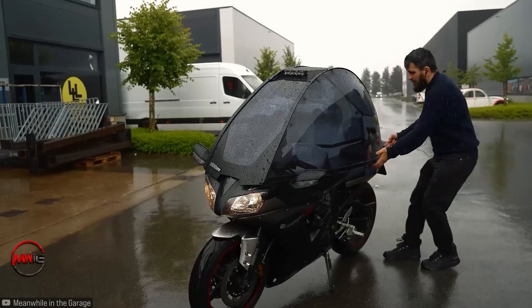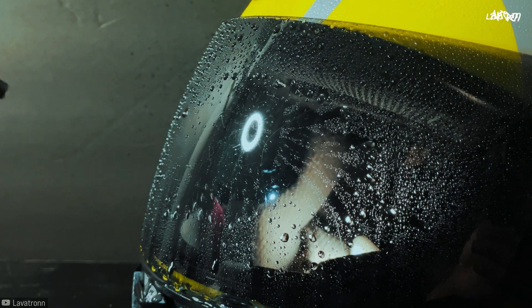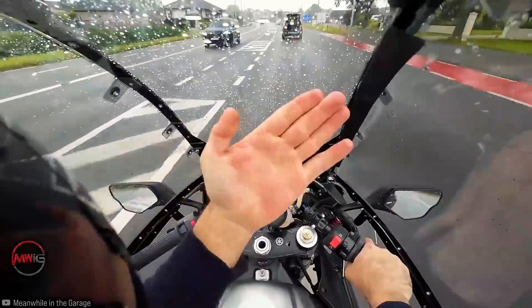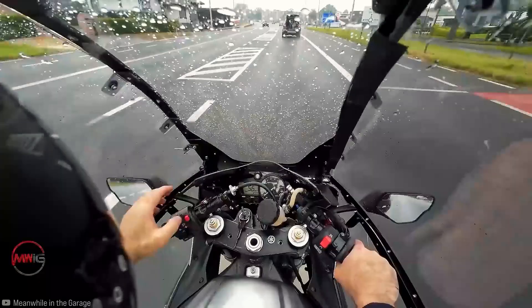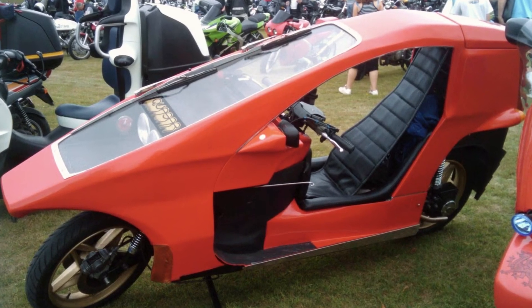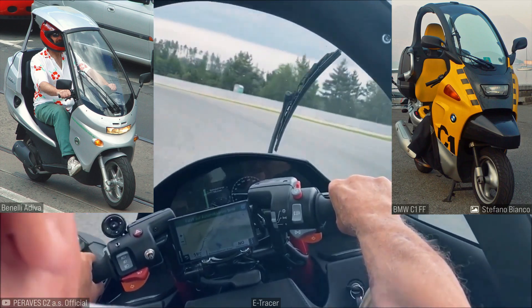When it comes to visibility, he didn't install a windshield wiper, so if you want to see anything in heavy rain, you'll need to apply a hydrophobic solution to help water droplets slide off more easily, or just ride at high speed. As for dirt, there's nothing you can do while riding. The Quasar from the 1970s had two windshield wipers — so did the e-Tracer, the Benelli Diva, and the BMW C1. Maybe he'll add one in the future.